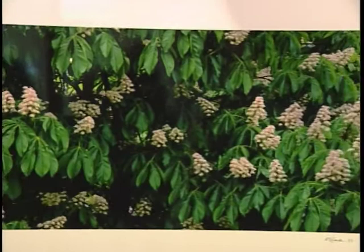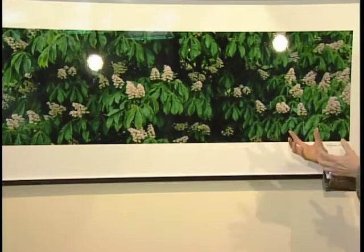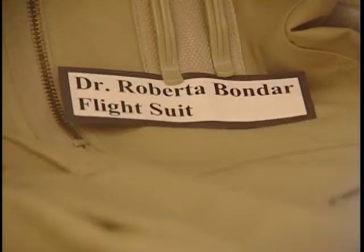This panoramic photograph of a common horse chestnut tree is the newest addition to the permanent collection at the Art Gallery of Algoma. The photo was taken by Dr. Roberta Bondar and was personally donated to the Art Gallery in memory of Linda Birch, who passed away in 2008.